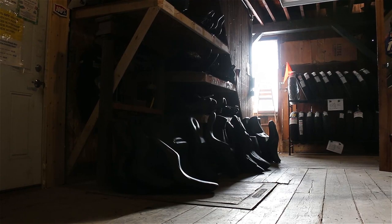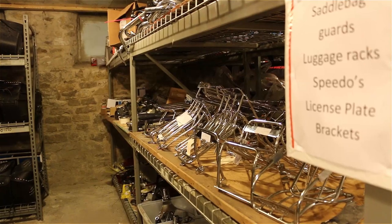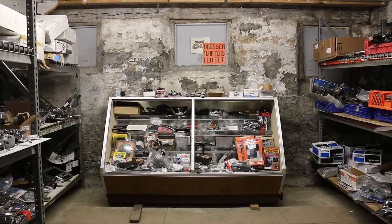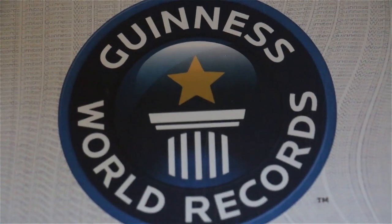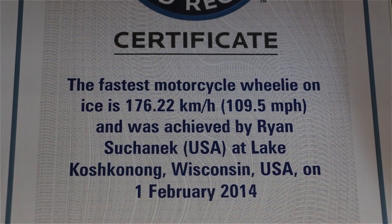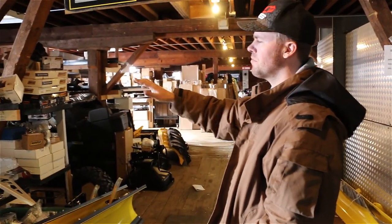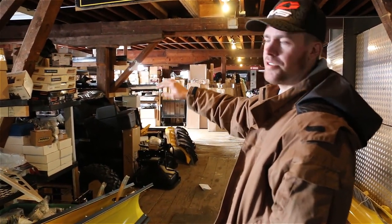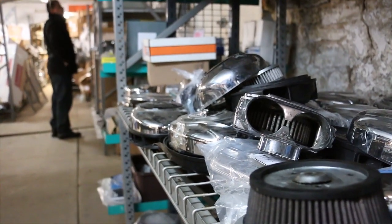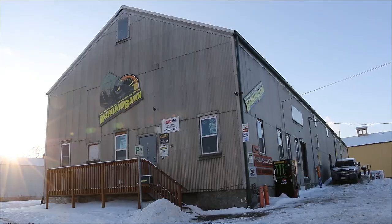Even if you have no interest in the parts, the atmosphere is worth a visit. Thick wood planks creak beneath your feet. The limestone foundation sits exposed in the basement. And there's at least one Guinness World Record hanging in the lobby — Suhanic earned that one by doing a 109 mile per hour motorcycle wheelie on a frozen lake. If you visit in the winter, bring your coat; the majority of the barn is unheated. But if you visit in the summer, be prepared to mingle. We can have a ride of 100 people show up, coming in and out and checking the place out, which is good because then they leave, tell their buddies, and then they come.